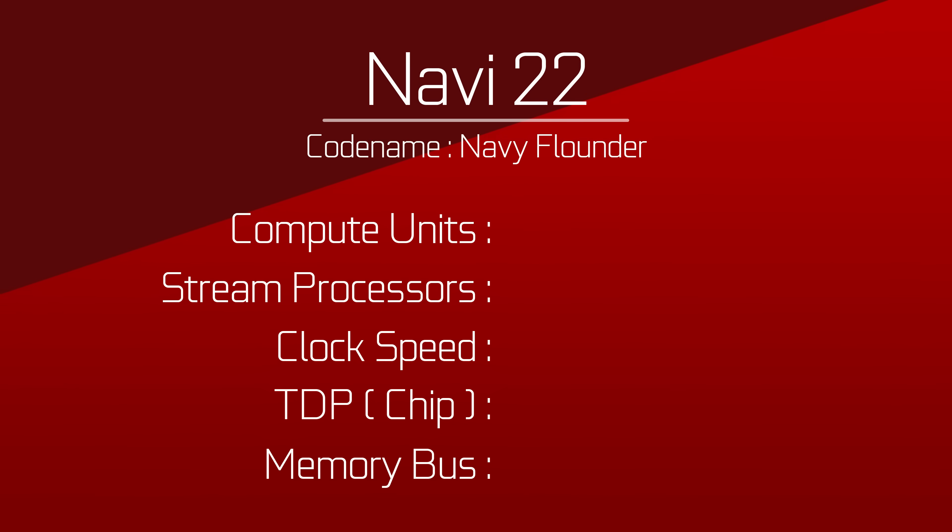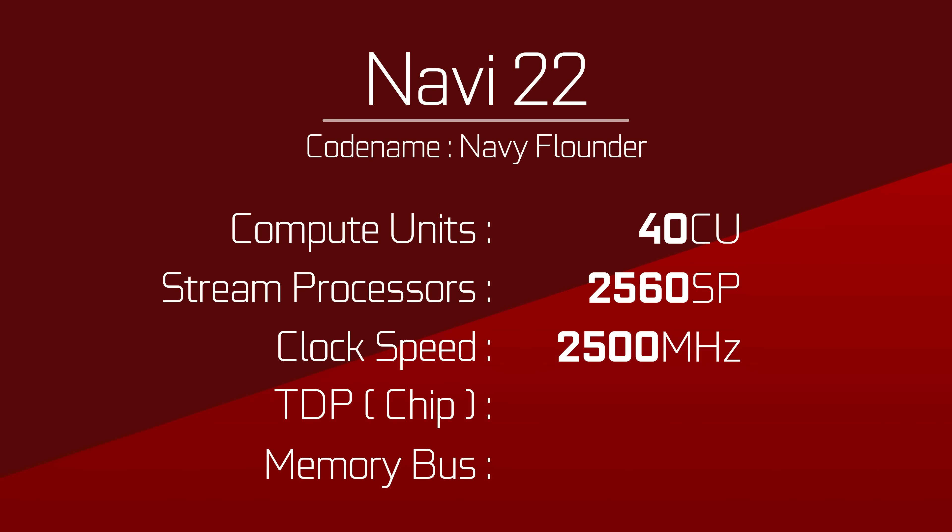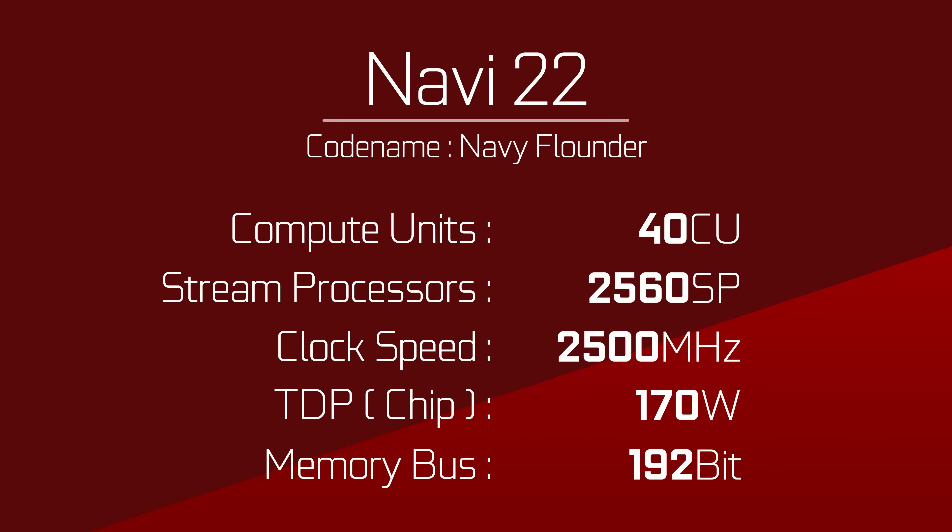Dropping down to another chip, we have Navi 22 — the one called Navy Flounder. While it has a considerably lower CU count at 40 compute units, or 2,560 stream processors, it has the fastest clock setting in the frequency table at 2,500 MHz. That's pretty insane, and it does so at 170 watts.